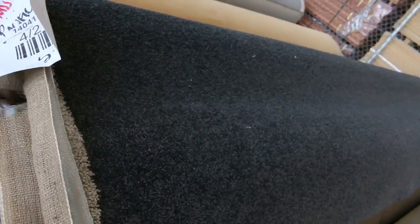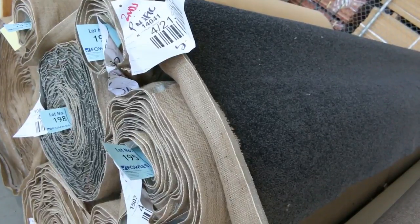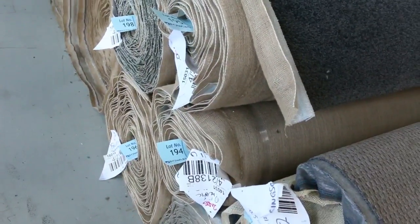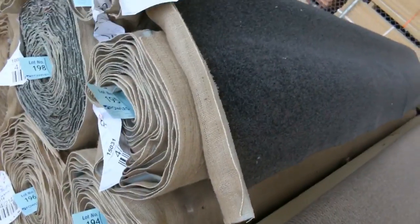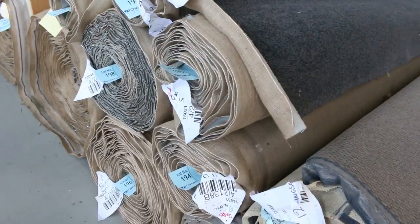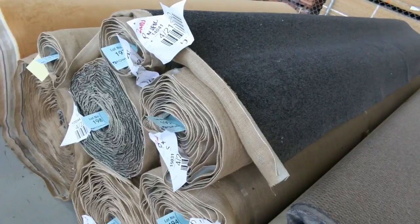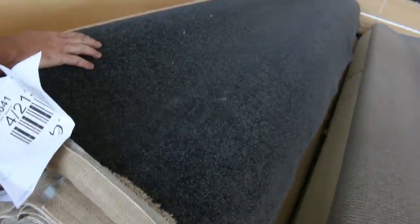Through here is a nice solution-dyed nylon twist-pile in a really nice dark charcoal colour. Lot 193 right through to lot 199 — quite a lot of that in different roll sizes. Download the catalogue to find out exactly how big those rolls are, and get yourself some really nice quality charcoal solution-dyed nylon twist-pile.